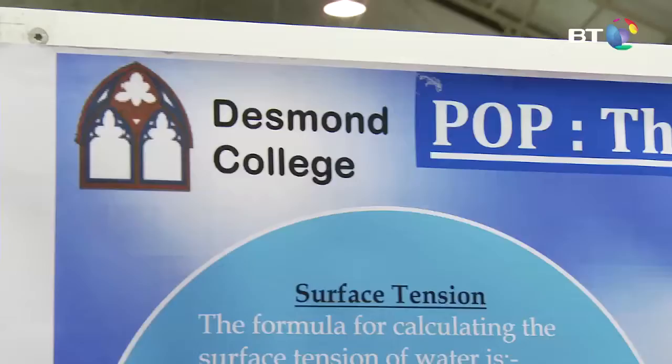My name is Emily Duffy. I'm from Desmond College in Limerick. My project is Pop! The Science of Bubbles.